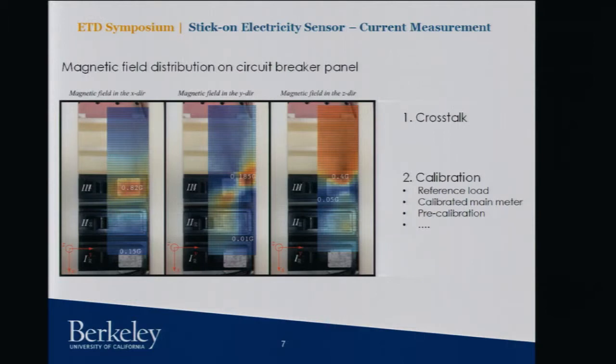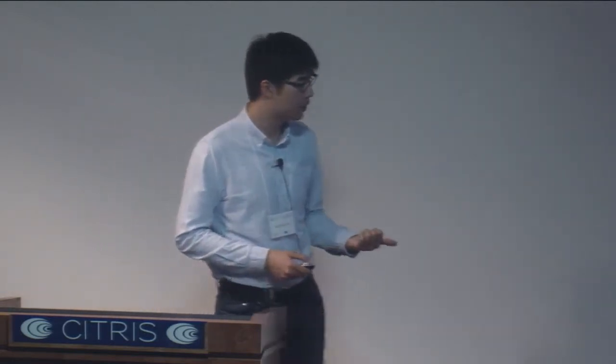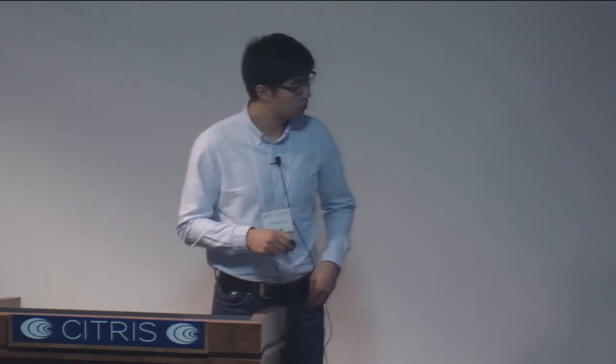How do we mitigate the crosstalk so that a sensor placed on circuit three only picks up signals from circuit three? That's one challenge. The second challenge is calibration — how do we translate magnetic field readings into current readings? There are several ways: plugging in a reference load and observing the change in sensor output; connecting to the main meter and identifying load switching events to attribute to a particular circuit; or pre-calibrating sensors for a particular breaker at the manufacturer.